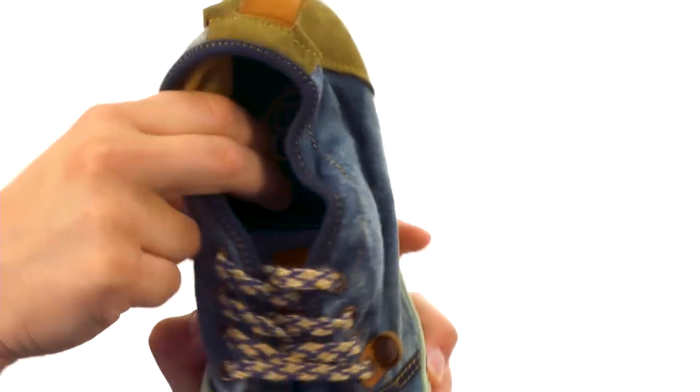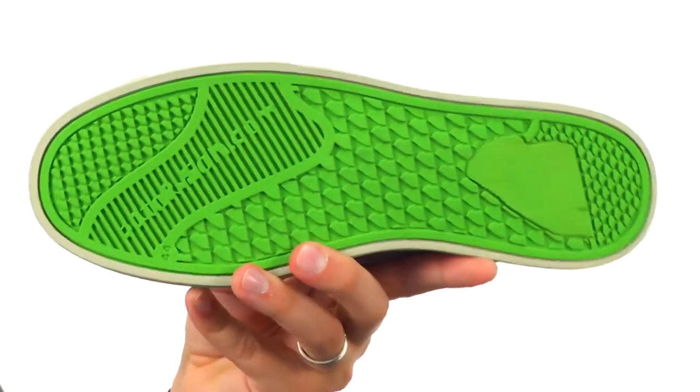Here on the inside, as you can see, there's plenty of cushioning down in that footbed, and a sturdy synthetic outsole on the bottom.